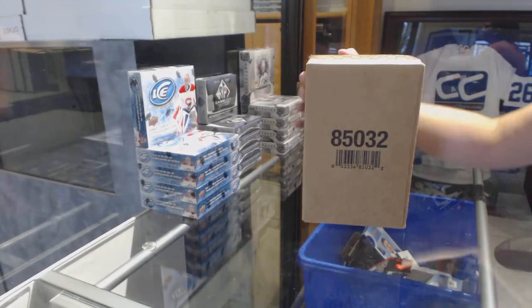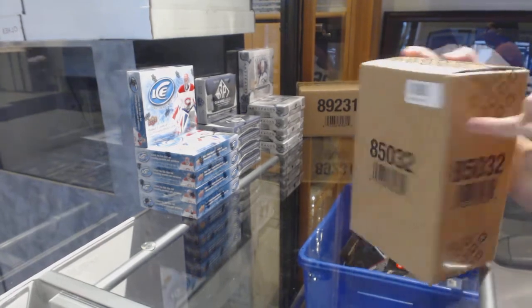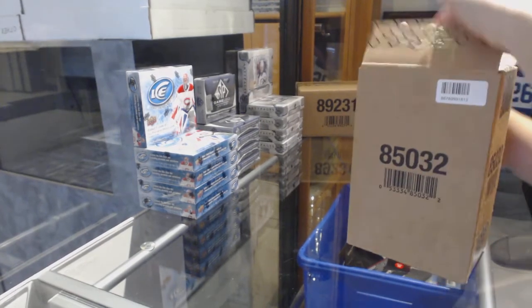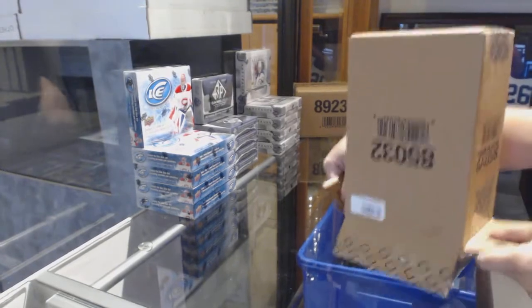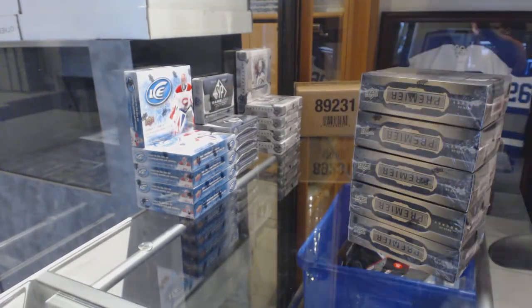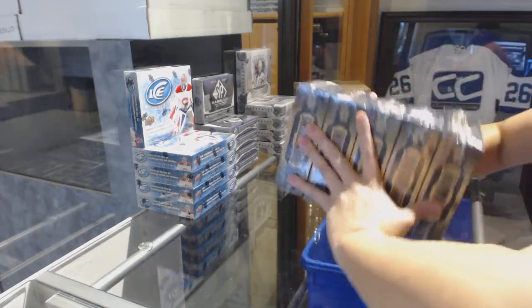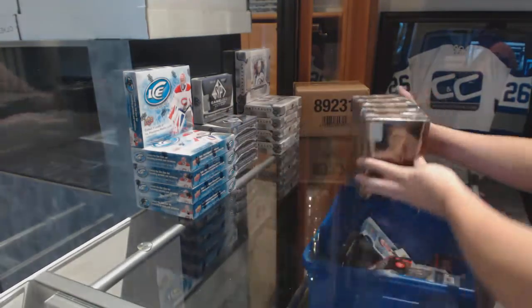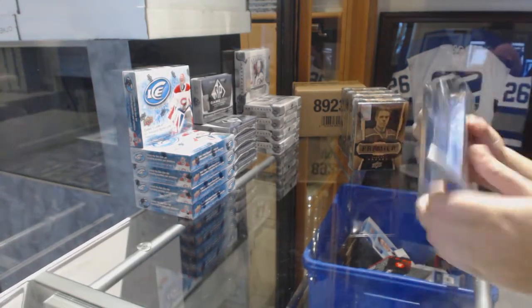Starting off with the Nancy Groot Break 8869, we've got the 1516 Upper Deck Premiere 5-Box Case Break. Best of luck, everybody.